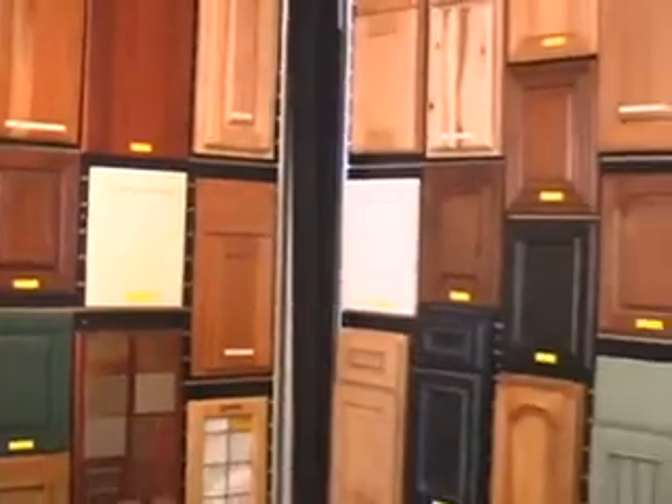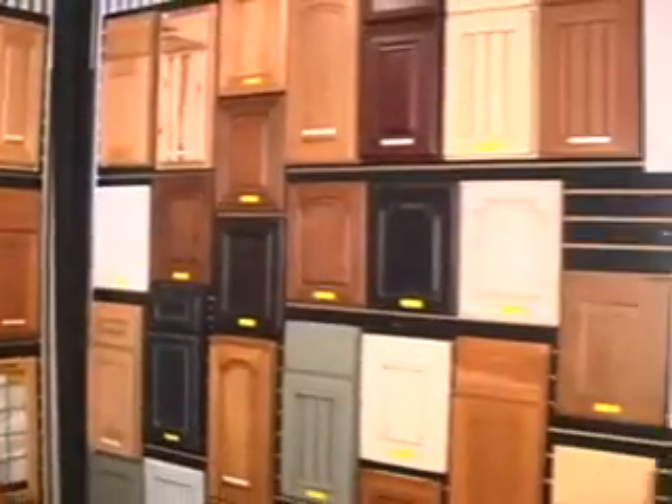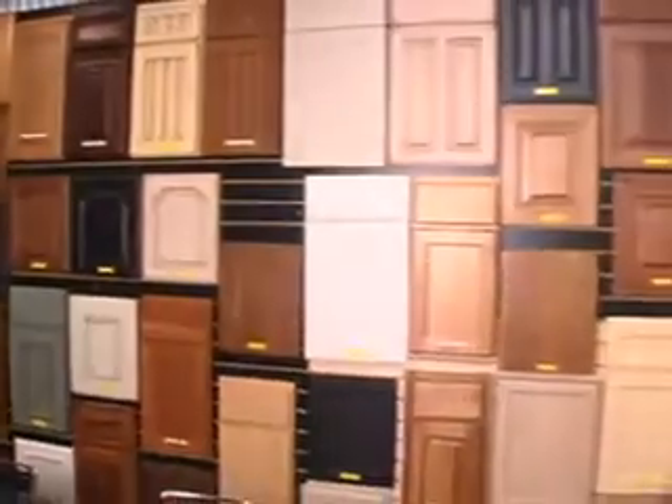Our first cabinet line we'd like to show you today is Starmark. It's an all-wood cabinet line and it's a very nice line that offers lots of different colors, finishes, and different wood species. It's got a lot of features such as blu motion and dovetail construction for your drawers. For the quality and the price, you'd be very happy with this line.